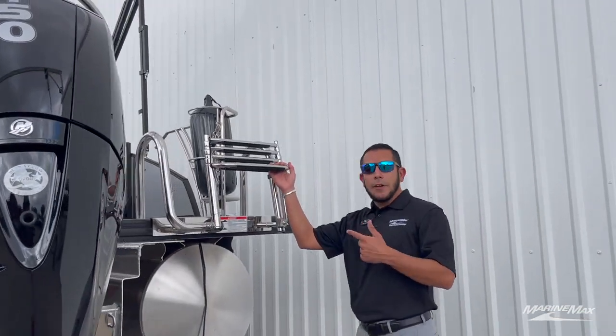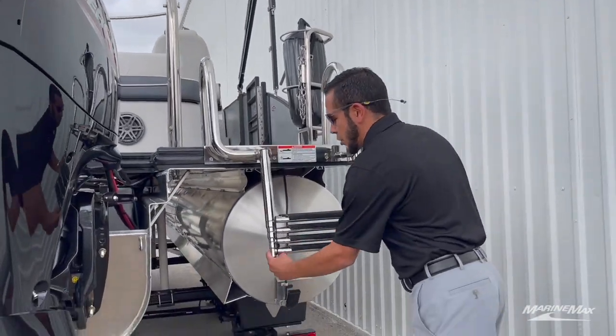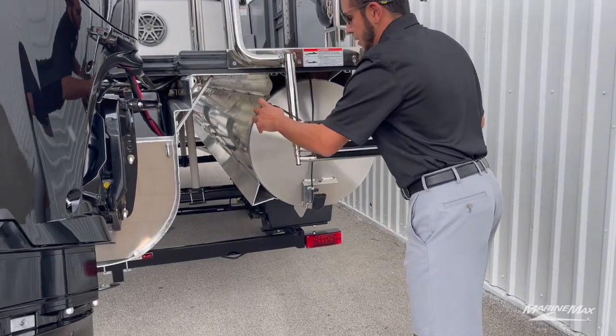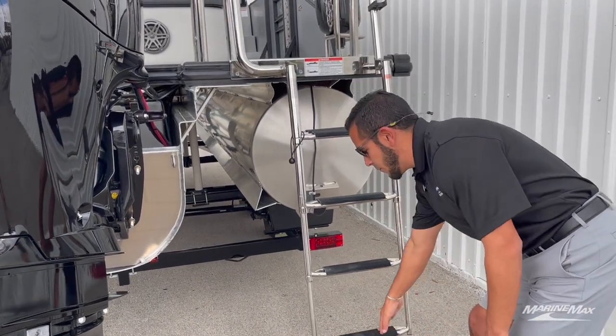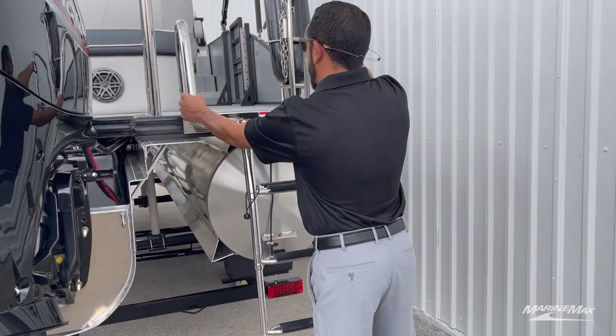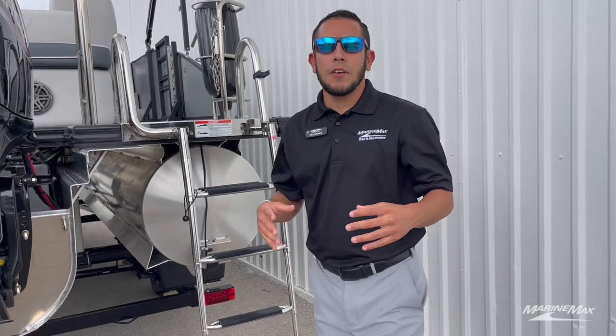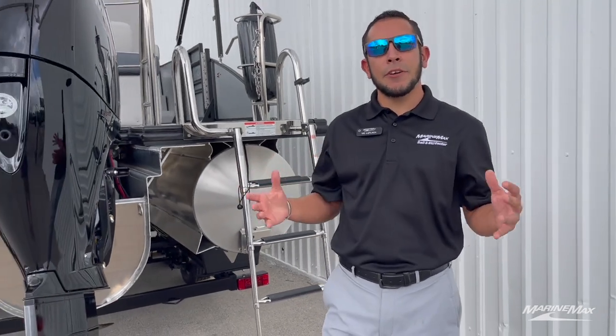Here on the back you'll see we have the four-step stainless steel telescoping ladder from Harris — an awesome feature. You've got the extra wide step on top with sturdy grab handles, which really helps when you're boarding the boat from the water. Those are some of the key exterior features of this particular boat. Let's go ahead and take a look at some of the interior features.